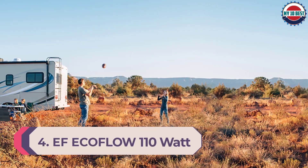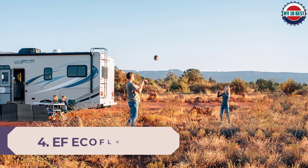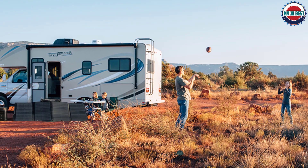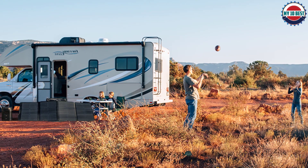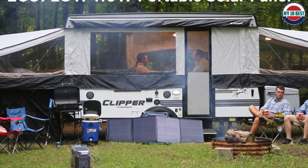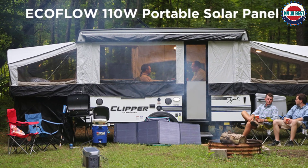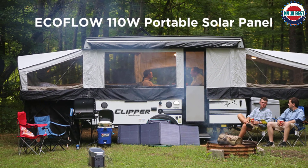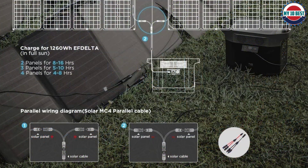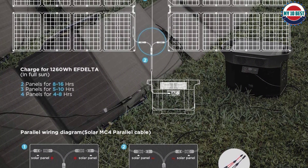Number 4: EF EcoFlow 110W Portable Solar Panel. EF EcoFlow is a premium brand of eco-friendly products and accessories, including a lineup of portable solar panels that are highly versatile in both form and function for getting power in remote areas. This portable solar panel can be a great premium option if you are looking for highly versatile solar panels, and it is rated for up to 110 watts of output.